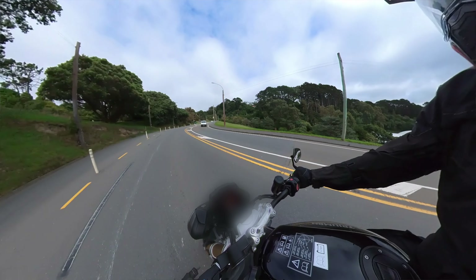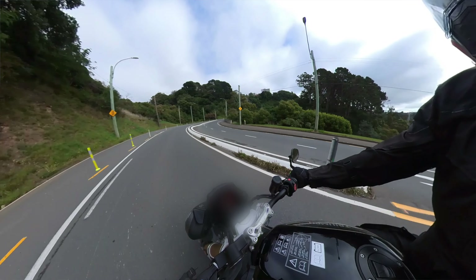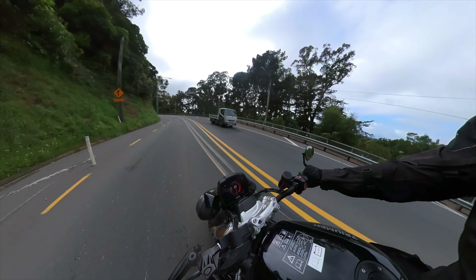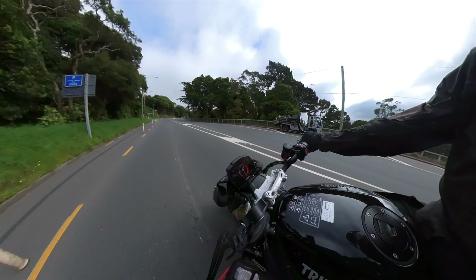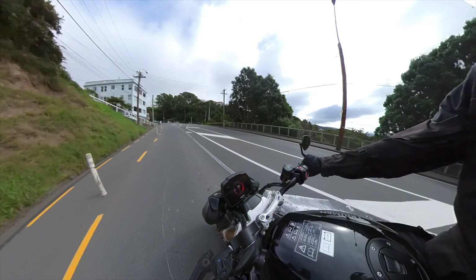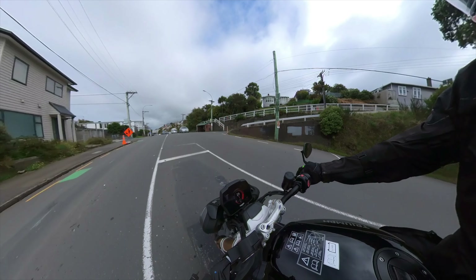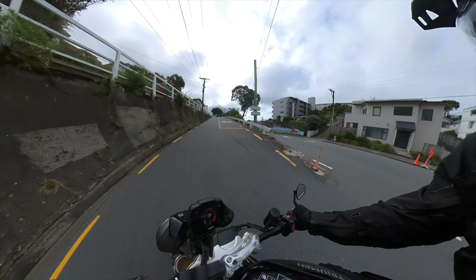I'm going up a hill out the back of Wellington at the moment. I keep breaking the speed limit because the bike just wants to be let loose. It doesn't feel savage, it doesn't feel aggressive — until you open the throttle. This motorcycle is a beacon of shining light in a sea of motorcycling mediocrity. This thing feels lively, snappy, to the point — it just wants to get up and boogie.